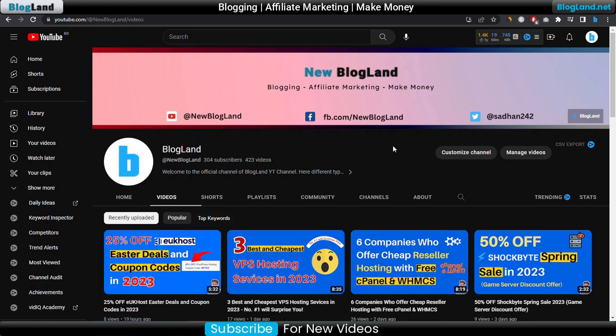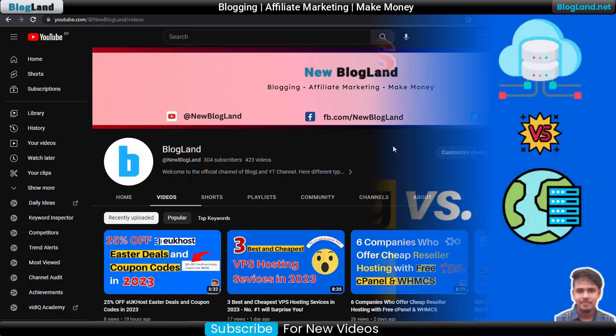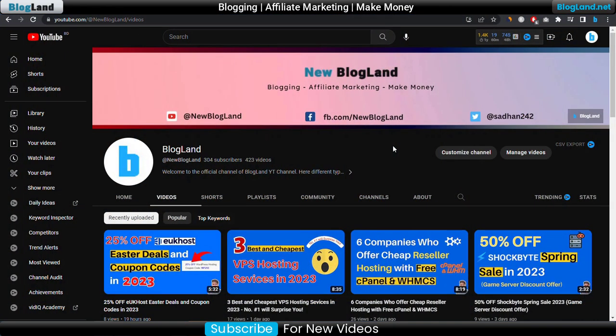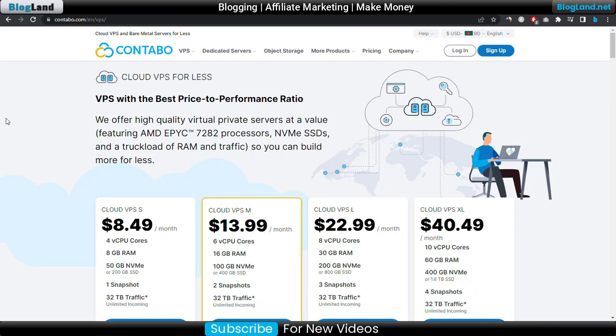Hi guys, this is Radhan from Blogline. Today I'm going to show you which web hosting is cheaper: cloud hosting or VPS hosting. This is my channel — if you want to subscribe, stay until the end of the video. You will find the answer by clicking on the first link in the description.